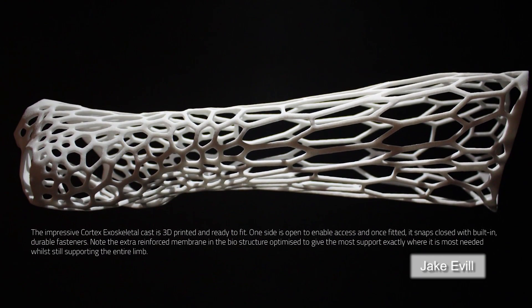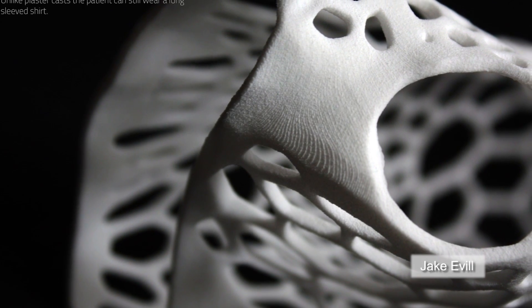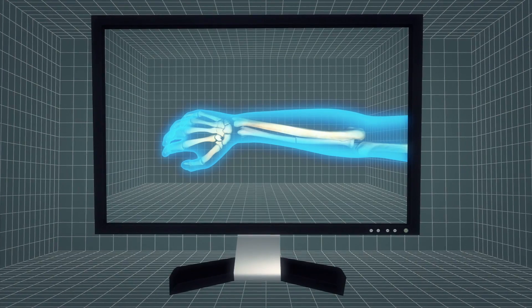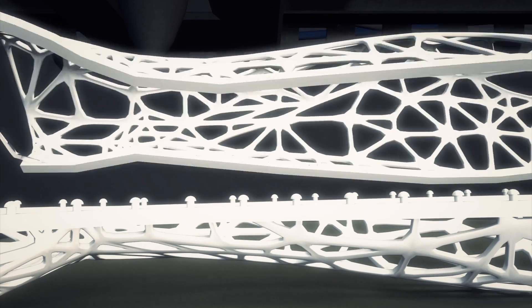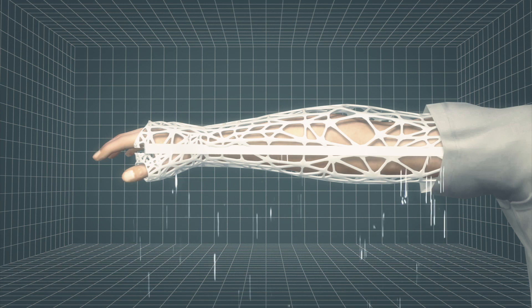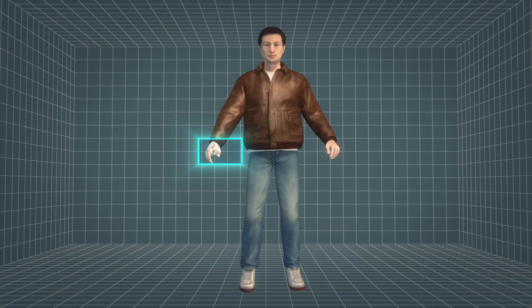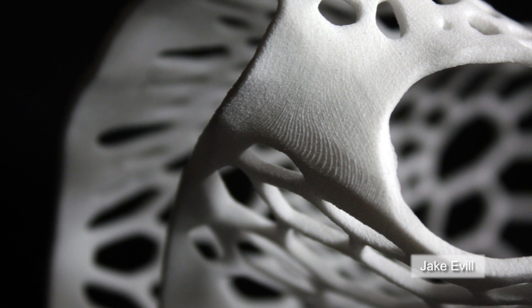A 3D printed plastic cast, dubbed the Cortex Exoskeleton, is a finalist for the 2013 James Dyson Award. Widely used traditional orthopedic casts are bulky and inconvenient. X-ray scans of the breaks in the bone allow the Cortex Exoskeleton to be printed to fit exactly over the affected limb, with an extra membrane over the point of injury. The technology is waterproof, allowing wearers to wash even with the cast on. The design allows the limb to breathe, and wearers can scratch an itch even while wearing the cast. The cast is also thin and flexible enough that clothes can be worn over it. The winner of the International Student Design Award will be announced within a week.